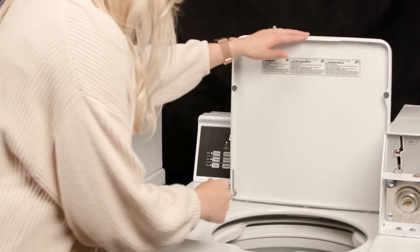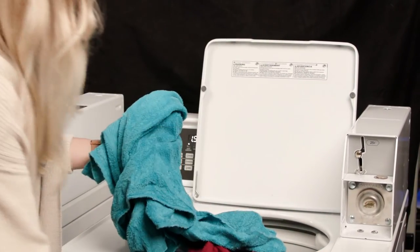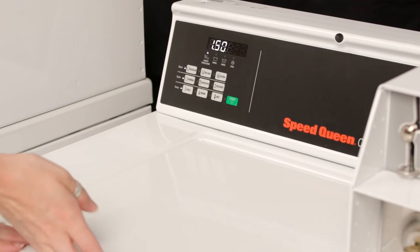Here at Alliance Laundry Systems, we build a lot of science into our machines. Understanding centrifugal force is a foundation of our work. We hope that sharing the science behind our machines has helped you better understand centrifugal force. For me, science has opened the door to many interesting career opportunities.